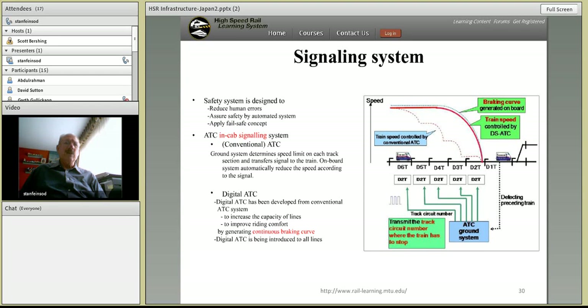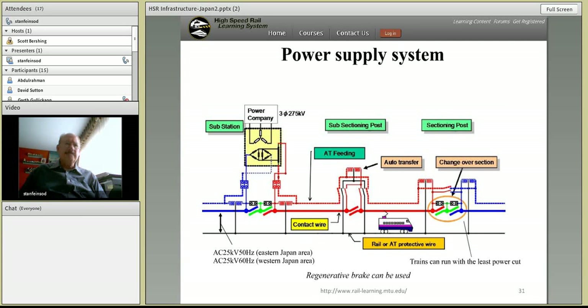The red braking curve shown goes from steady state down to zero — it represents the distance the train needs to stop. The goal of the train control system is to space trains such that the following train can stop if the leading train has already stopped. This is called moving block, and it establishes that train spacing can be as close as the braking curve will allow. This digital train control is being installed throughout the Japanese high-speed system. The power supply system is 25,000 volts at 50 or 60 hertz, depending on which portion of the country.